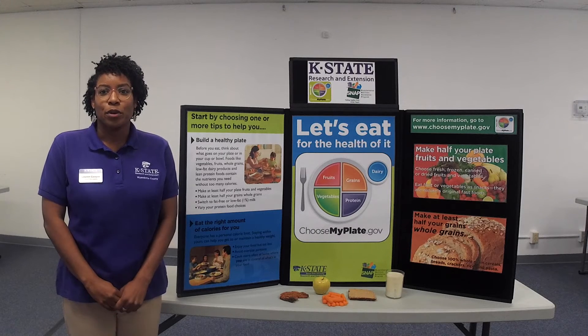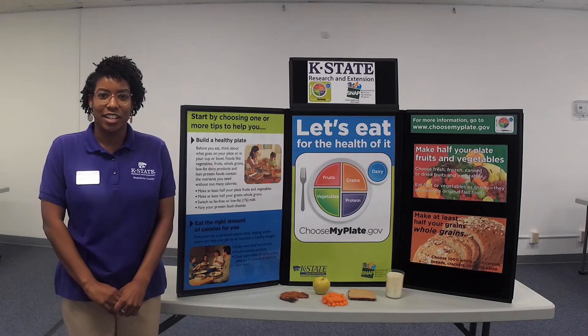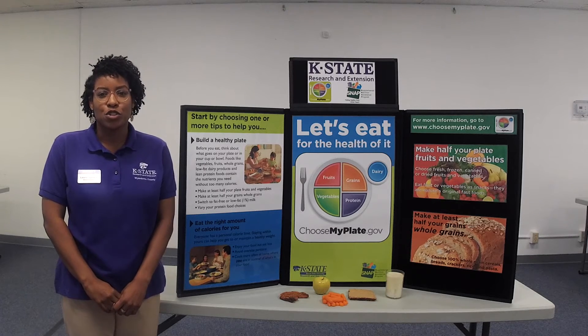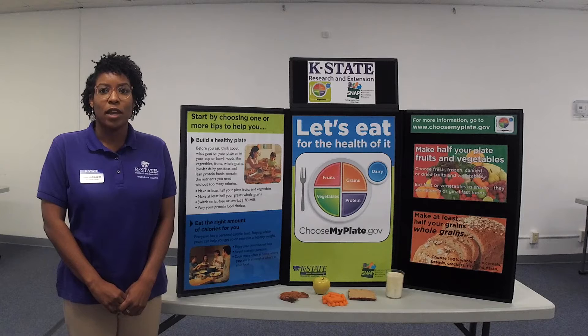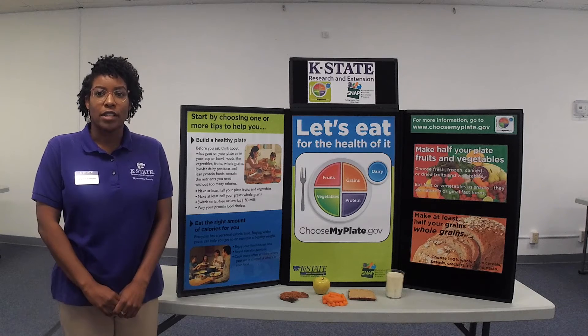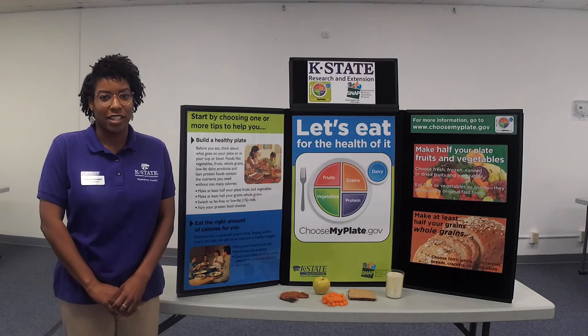Hello, I'm Lauren Cooper, nutrition assistant here in Wyandotte County's K-State Research and Extension Office. My role in the community is to provide nutrition education to low-resource families. As an educator under FNEP, or the Expanded Food and Nutrition Education Program, I teach on a variety of topics such as healthy eating, food safety, and physical activity.